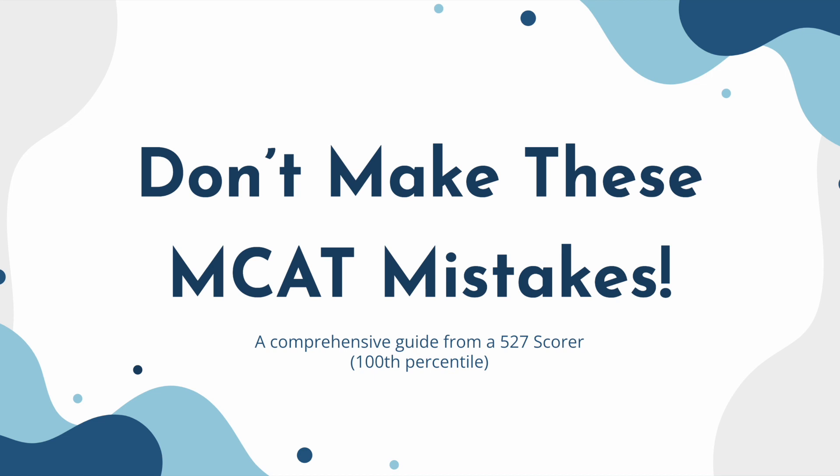Hey guys, this is going to be a video that's a little bit different compared to the ones I have been uploading. This one's going to be a comprehensive list of the major mistakes I see people make when they are studying for the MCAT. This is coming from someone who scored a 527, and I've been helping people with this exam for a while now, so these are based on my observations and my personal experience. Thanks for stopping by, and hopefully this guide will help you through this journey through the infamous MCAT.